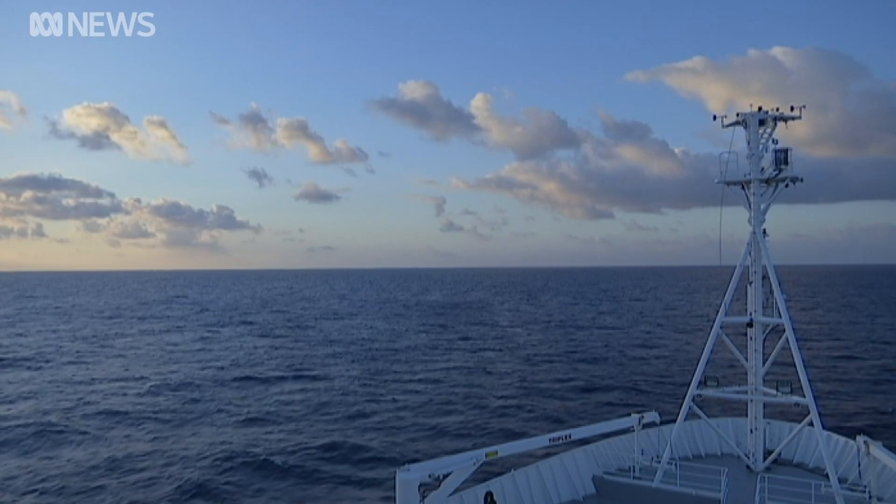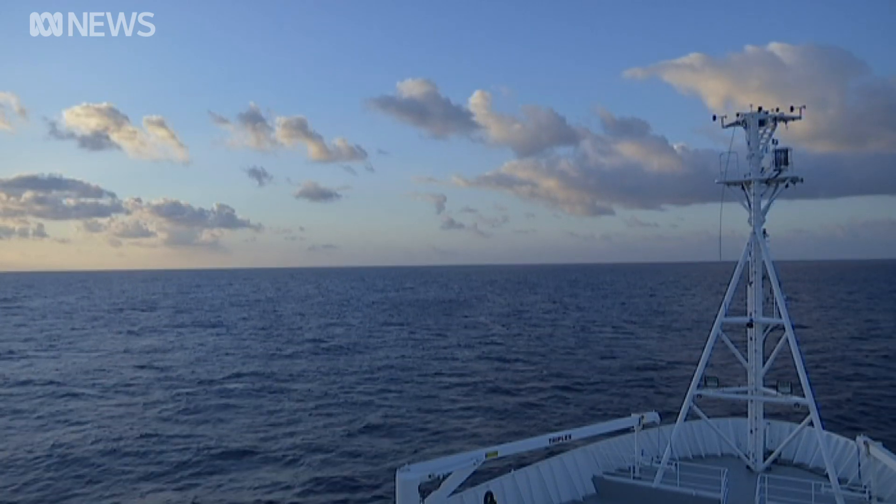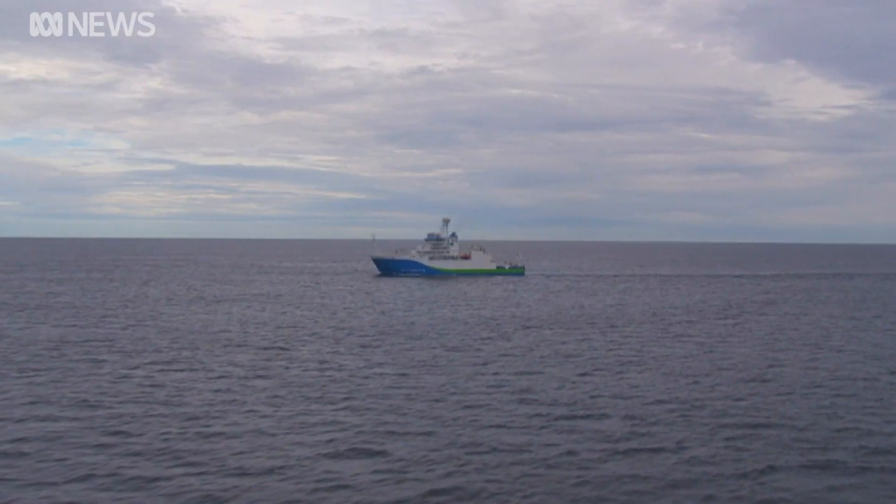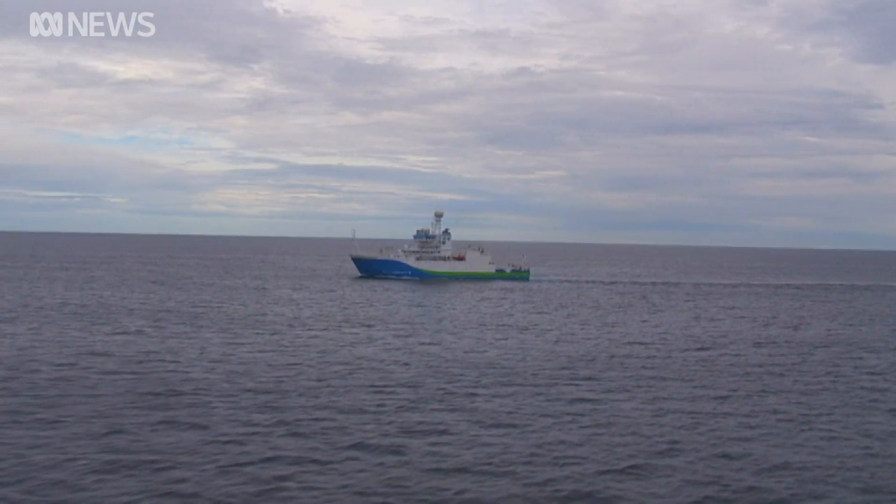Above the water, it's picture perfect. But what lies beneath is what really intrigues scientists. As CSIRO's research vessel travels north through the Coral Sea, it's constantly mapping the sea floor.